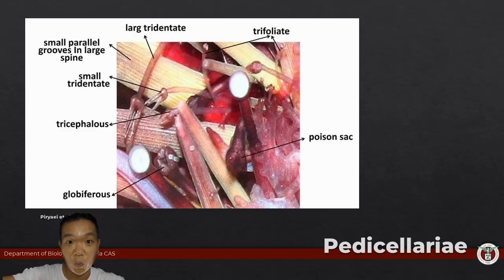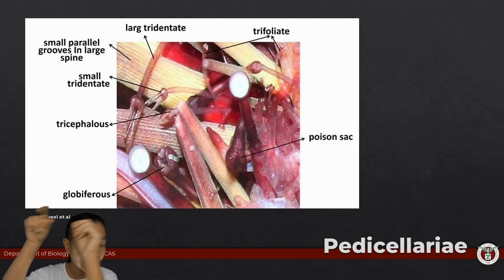What are pedicillariae for? If there's a piece of debris on an echinoderm, it doesn't just use another arm to remove it — instead it has these pedicillariae that keep stuff out and serve as housekeeping. They're also used for defense.